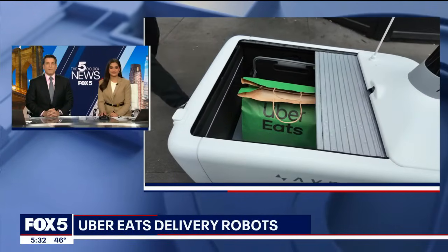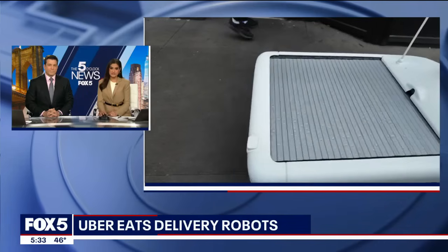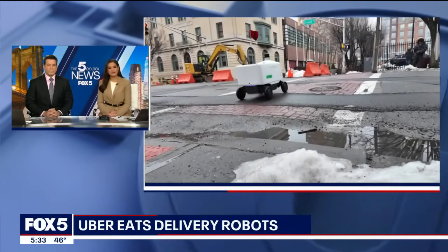Next time you order from Uber Eats, you may have your food delivered by a robot. The company is bringing this new technology to the East Coast for the very first time. Fox 5's Antoine Lewis gives us a close-up look at how exactly it works.